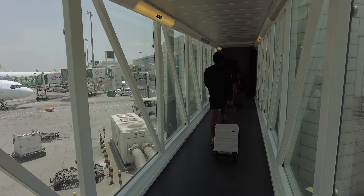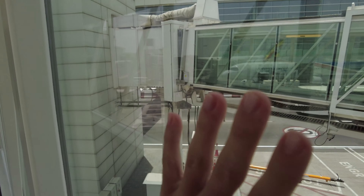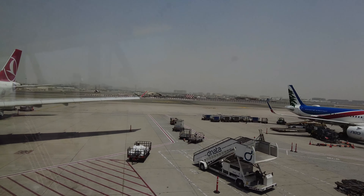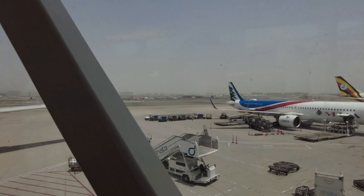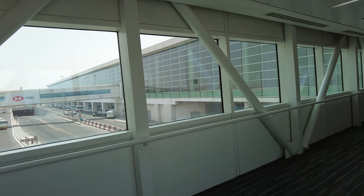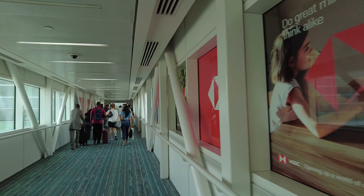I've arrived in Dubai now and I'm ready to feel the heat. You can see the heat radiating and the window is pretty hot. The weather outside looks kind of smoky. It feels really hot even here inside. This is Terminal 1 at Dubai International Airport.